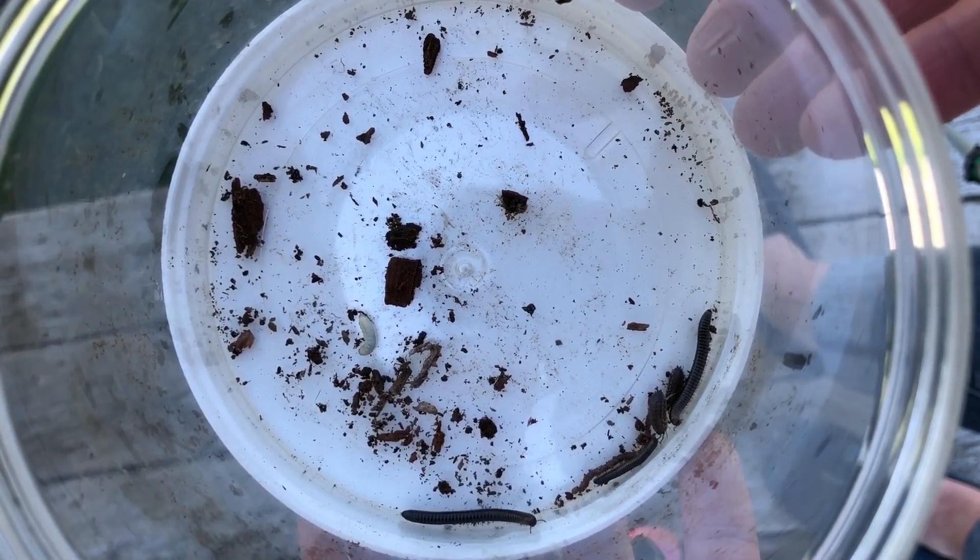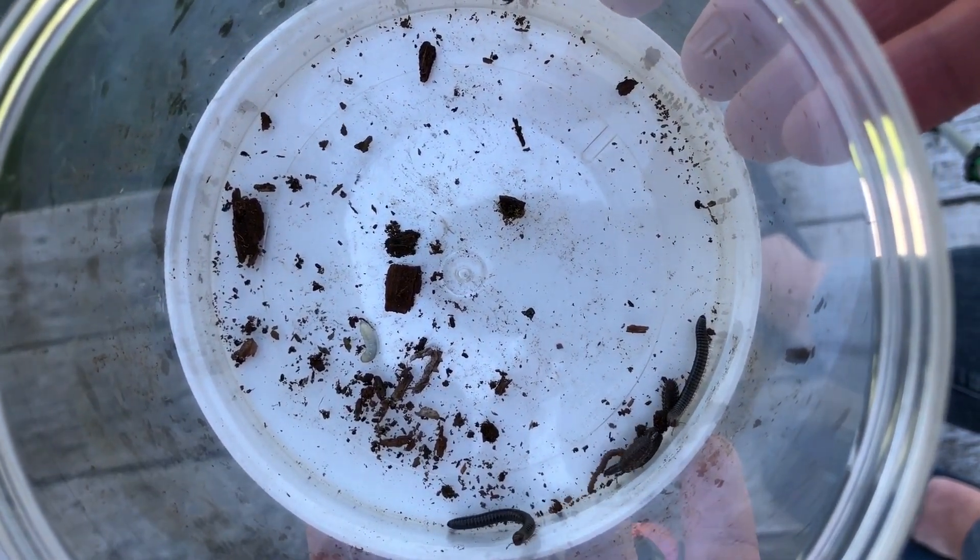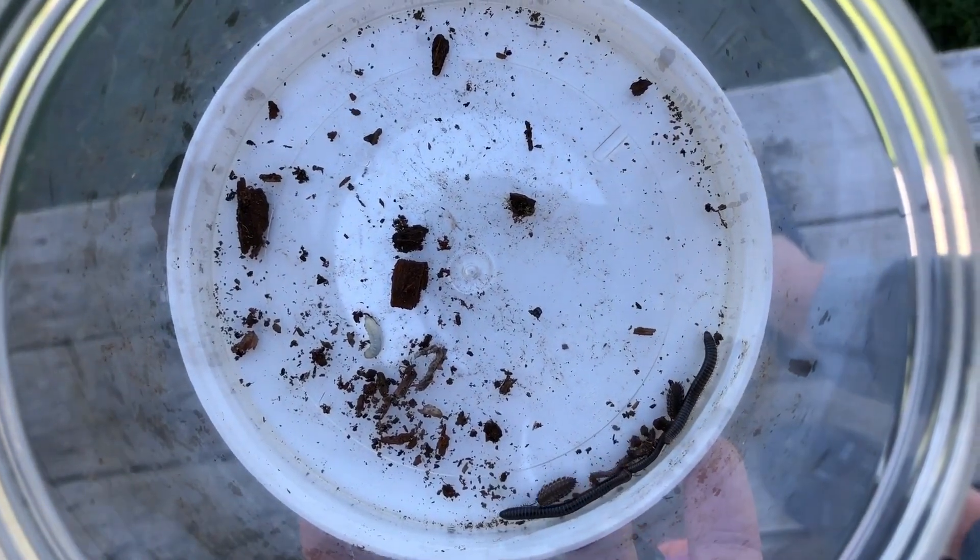Should we go put them back in their log, back in their home? We don't want to keep them for too long. But pretty fun!